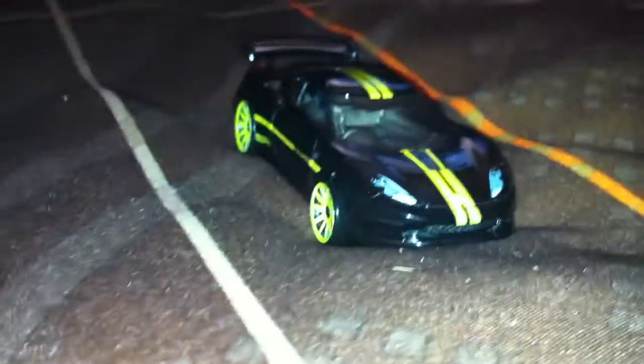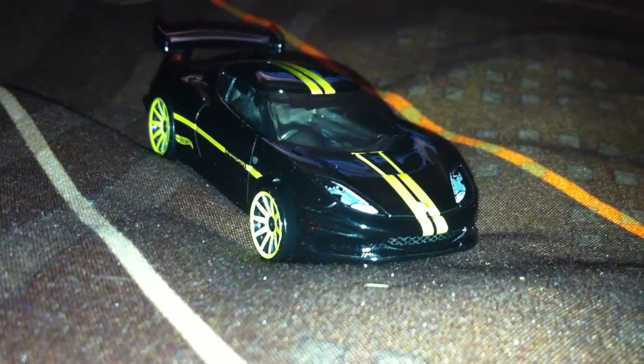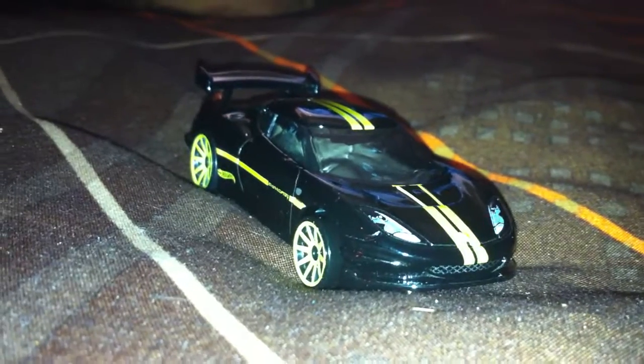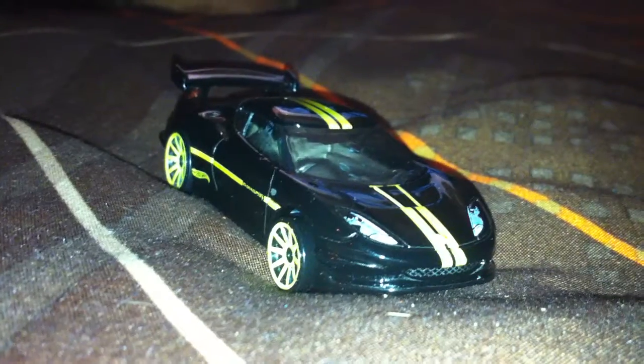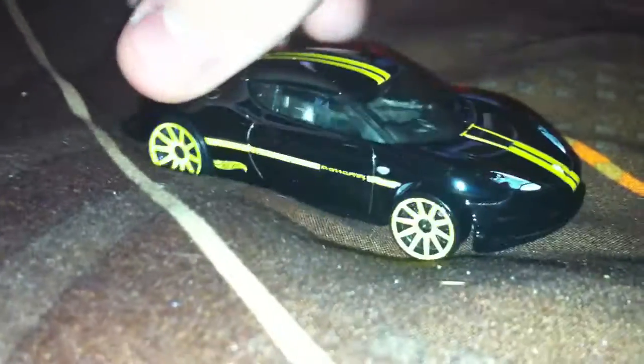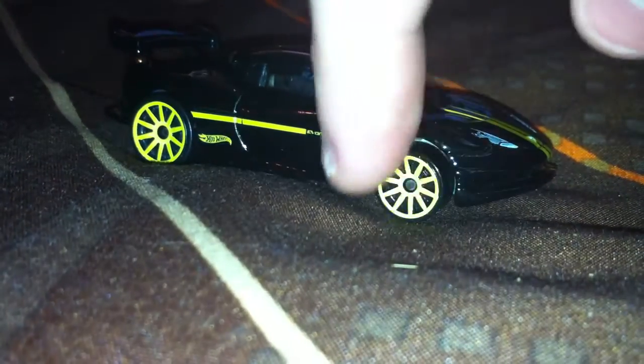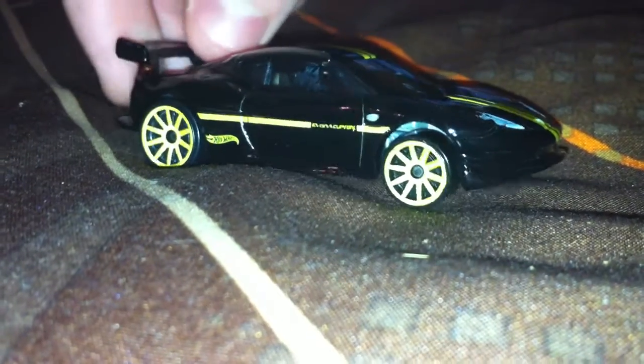Over here we got a repaint of the Lotus Evora GT4 in black — black enamel, very nice car. I like this one; it definitely stands out better in this paint scheme. The first one came out in green with gray wheels, but now it's in black enamel with some yellow wheels.